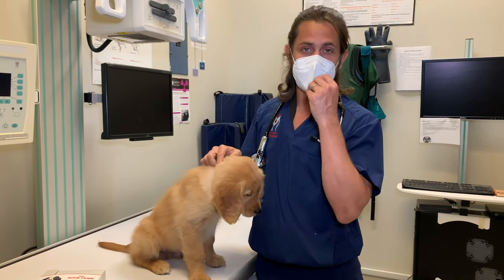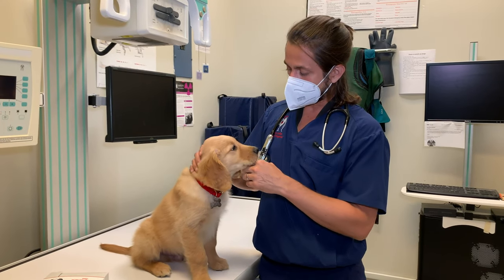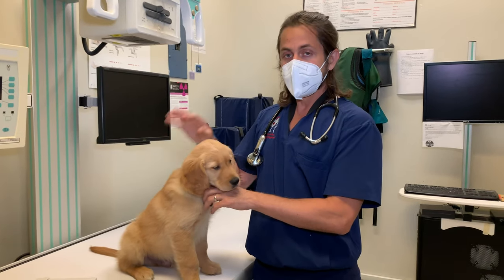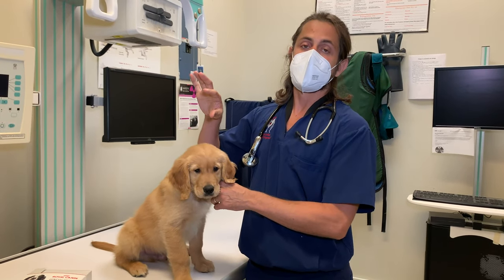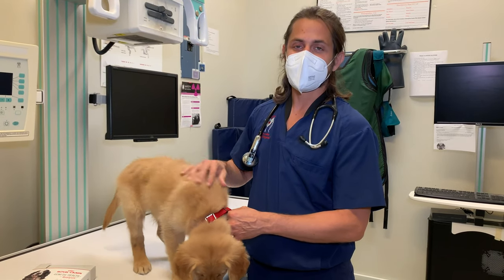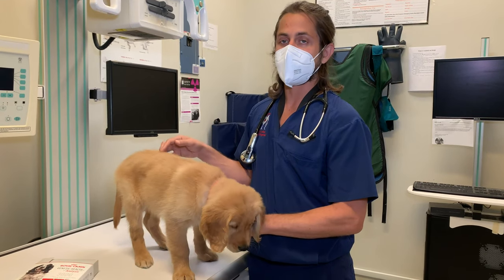I try to be more conservative in regards to puppies — keep them from going to places where other dogs go until they're about four or five months of age. I try to recommend five months, so that way they've received all their vaccines.